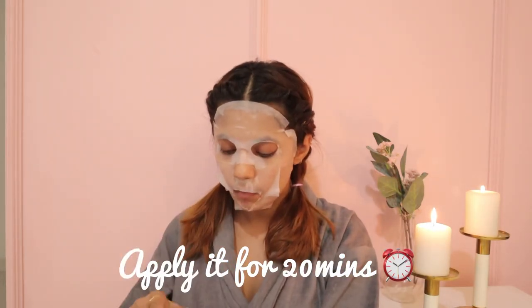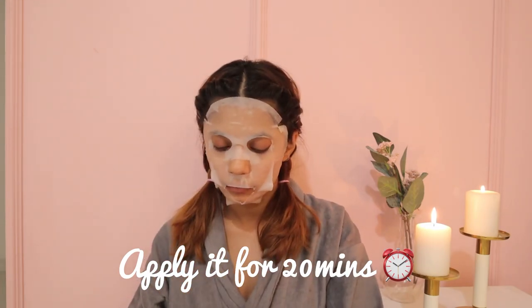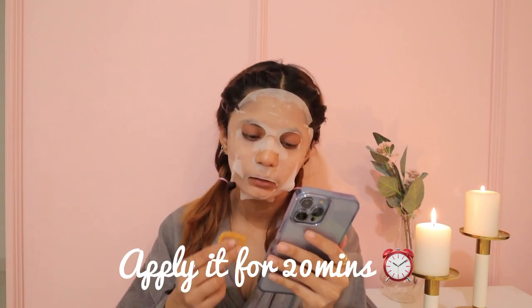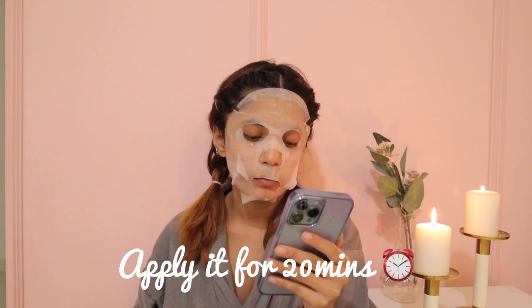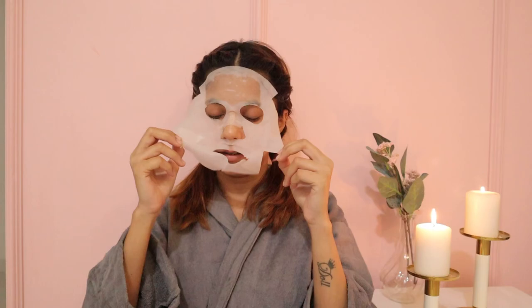My mom gave me chakli and shivda, so I'm trying to eat while waiting. Okay, let's take the mask off now. I'll keep the serum on and massage a little — I feel so good after this.